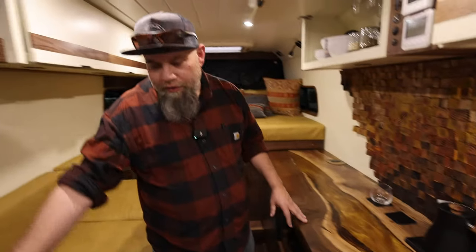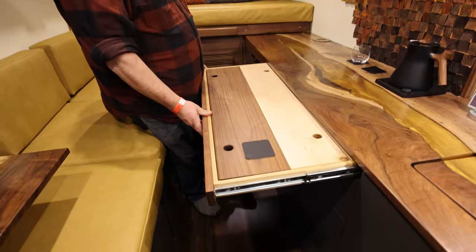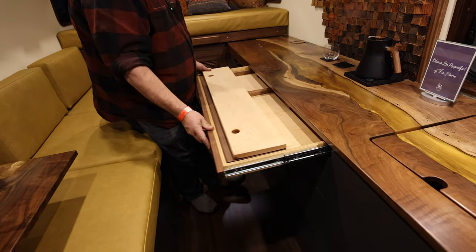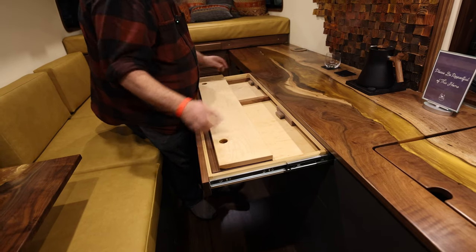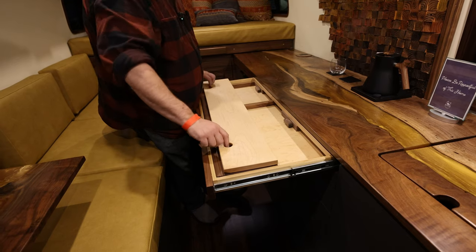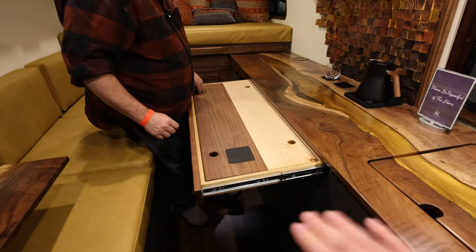Pretty strong little magnet. We actually have a little desk that pops out here — this is kind of a fun thing that we did. The slides want to come back in, so what we did is we flipped these little knobs over and now your desk is actually stabilized — it won't go back in.